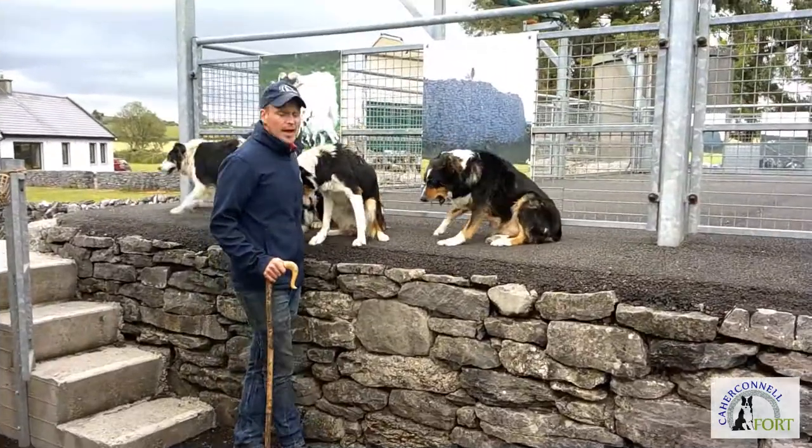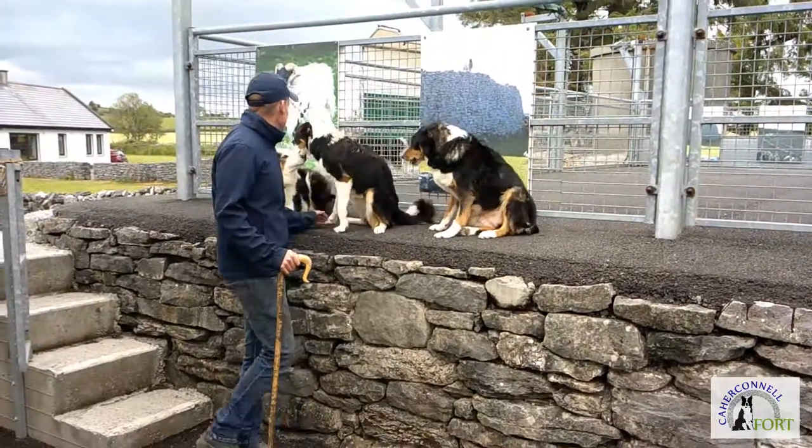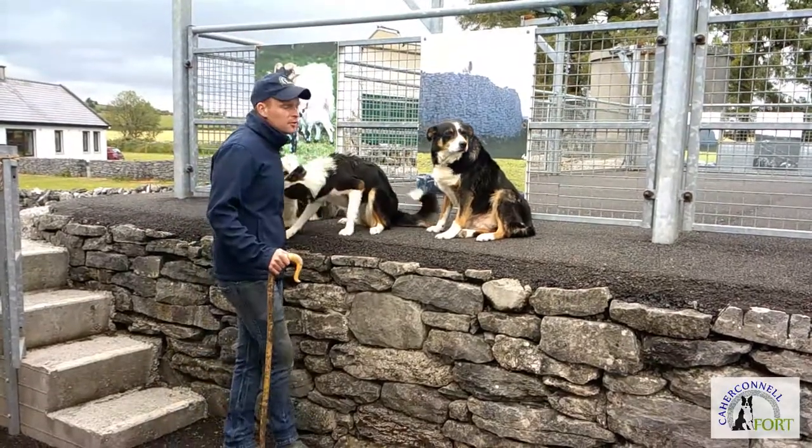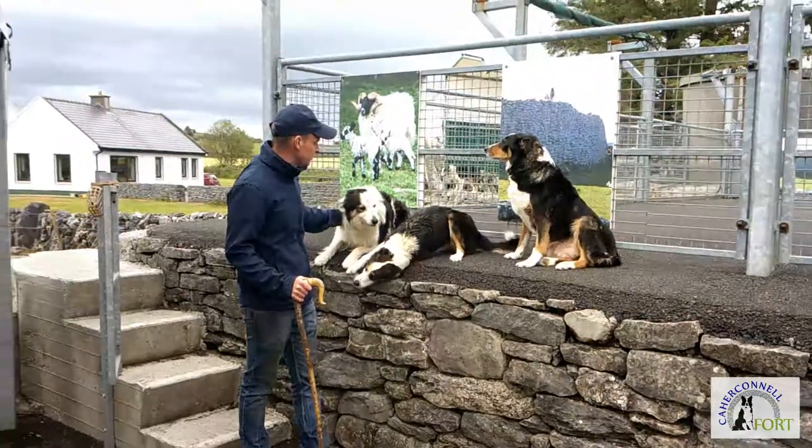So first of all, you are all very welcome. My own name is Greg. I have four dogs to show you today. I'm just going to introduce them and give you their ages, so you guys know who we're dealing with when we're going through the videos.